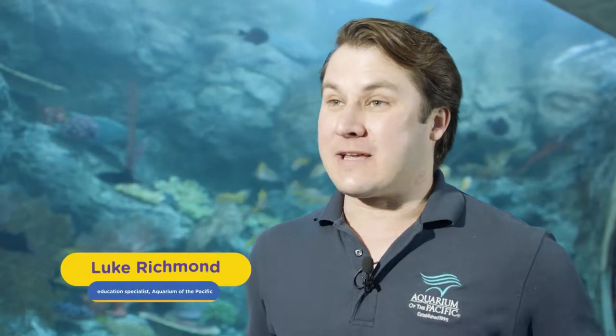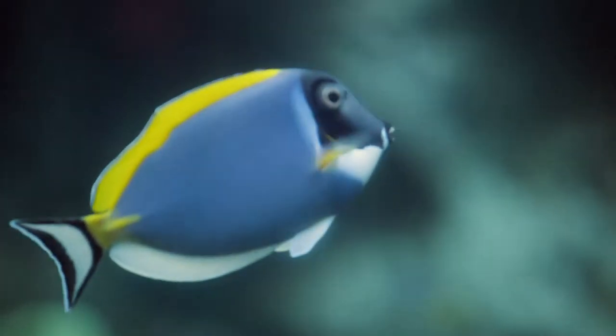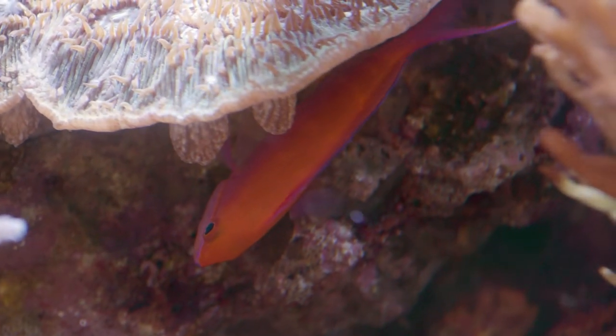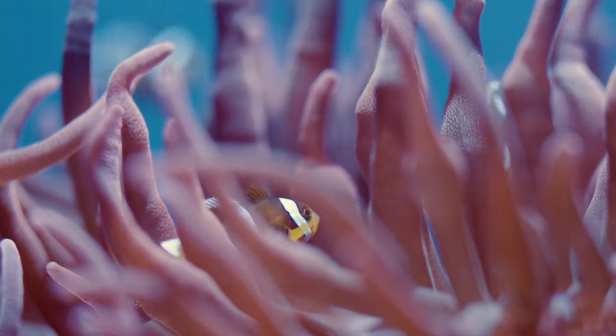Coral reef fish are so colourful because they live in a colourful environment. And if you live in a colourful place, you've got to figure out how to either stick out when you want to be seen or camouflage when you don't want to be seen. So if you're trying to attract a mate or trying to reproduce, you want to be visible and be seen by the other fish. If you want to camouflage, you want to hide from predators — you can go nestle into the red or blue or green coral and your red or blue or green colour will allow you to blend in.